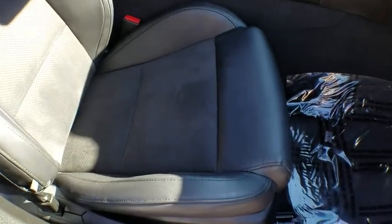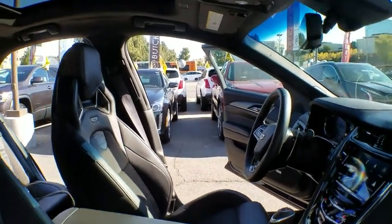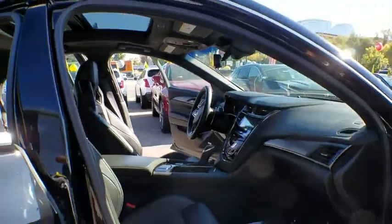Adjustable steering wheel, power steering, keyless start, cruise control, floor mats, four-wheel disc brakes, auto-dimming rear-view mirror.